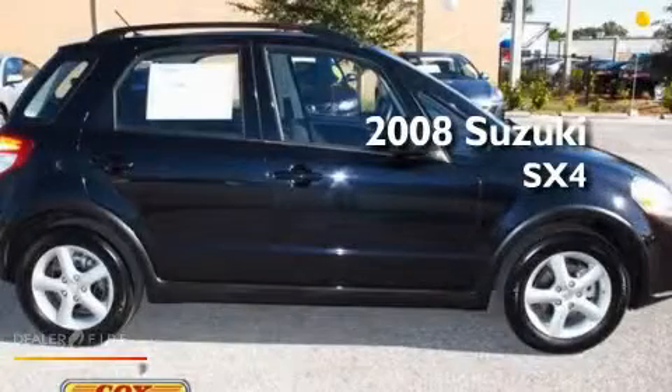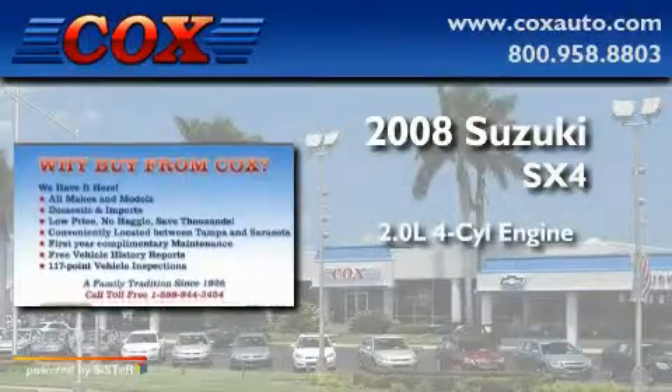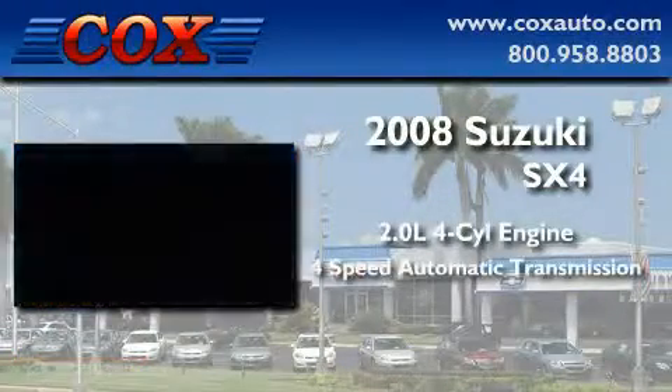This is a 2008 Suzuki SX-4. It has a 2.0-liter four-cylinder engine and a four-speed automatic transmission.